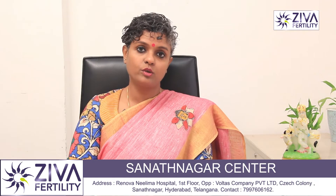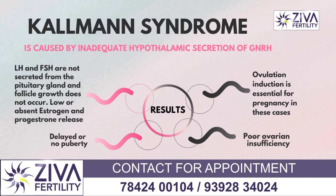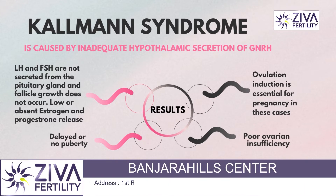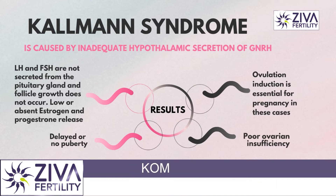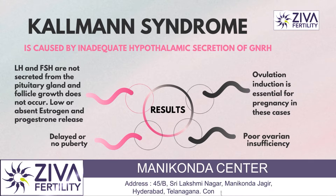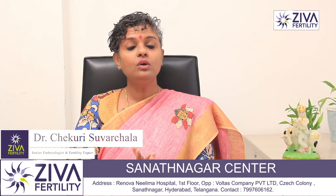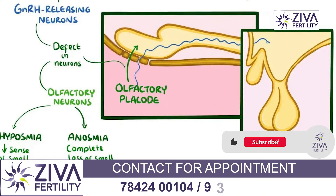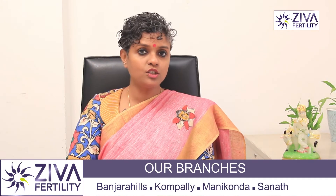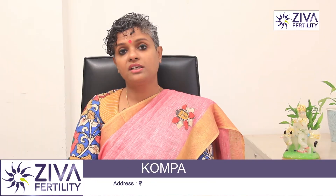Next, we'll talk about Kallmann syndrome, which affects GnRH hormone regulation. GnRH is a very important hormone released by the brain that ensures the release of estrogen and progesterone — hormones critical for egg growth, ovulation, endometrium development, and proper blood supply for embryo implantation. Kallmann syndrome causes insufficient release of GnRH, so estrogen and progesterone are not released properly.